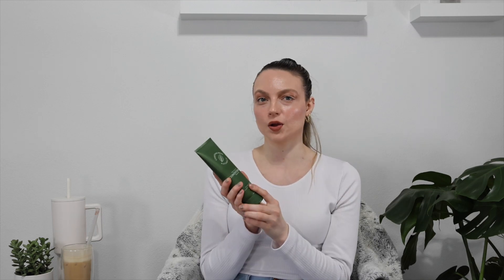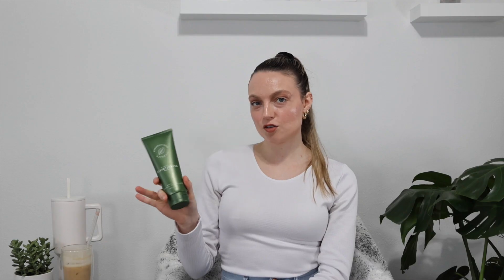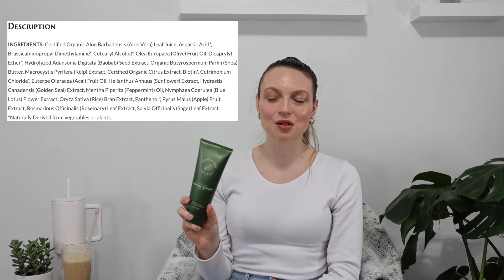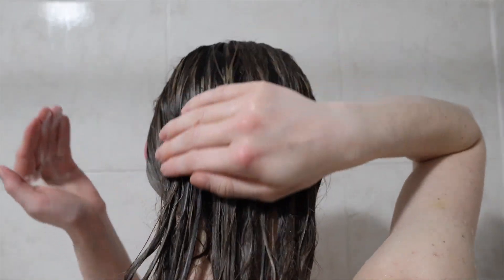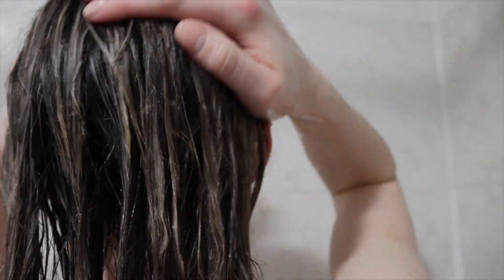Moving on to the conditioner — this one is a peppermint scent, which gives you that invigorating feeling in the shower. It makes my neck tingle a little bit and feels really refreshing. It makes my hair feel super soft. The first ingredient is aloe vera, which is great for the skin and scalp. You can also use this as a leave-in conditioner on the ends of your hair for a more lasting moisture effect. Christina Moss does have a hair mask that I'm waiting to come back in stock.